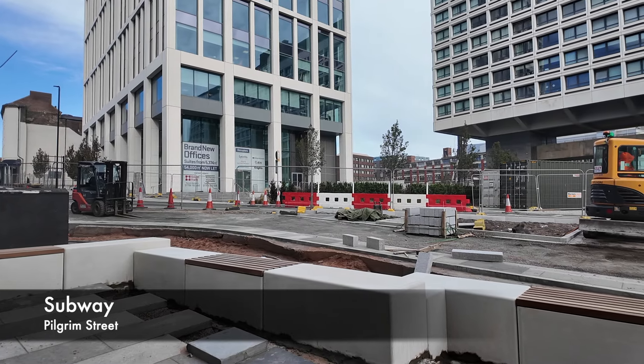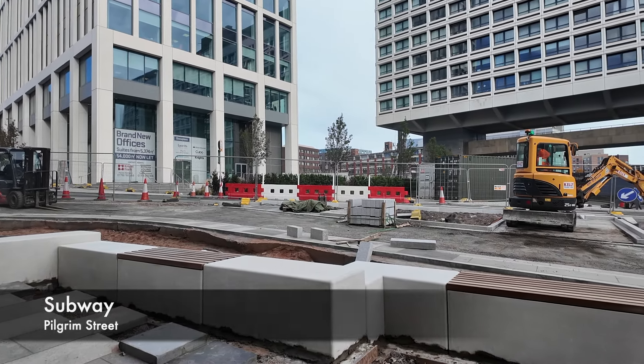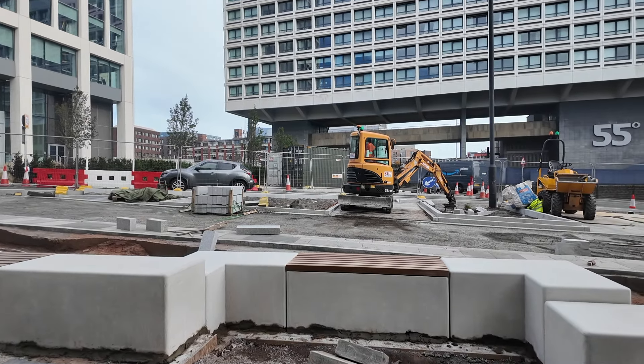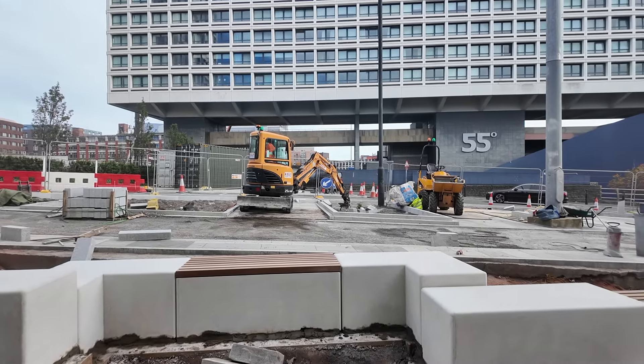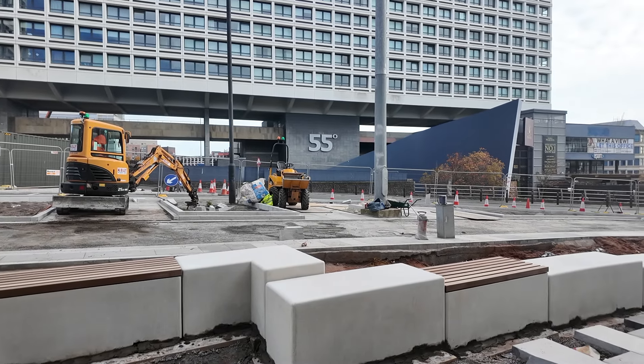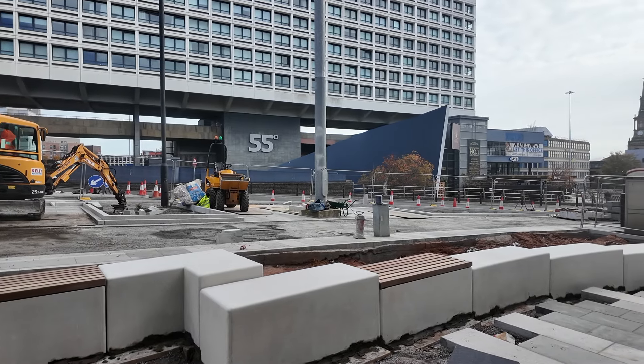On Pilgrim Street, where the long-running saga of filling in the subway is ongoing — you're not going to believe this — some work has actually been done after all these weeks. Some blocks have been installed, which are obviously for sitting on, and it's nice to see some work eventually getting done in this area.